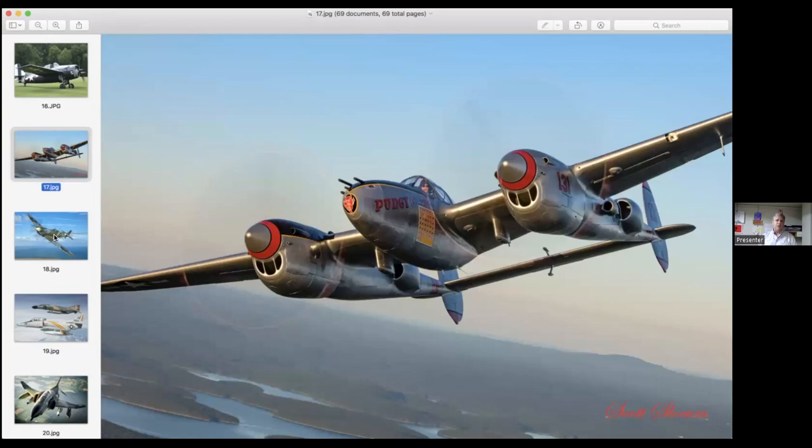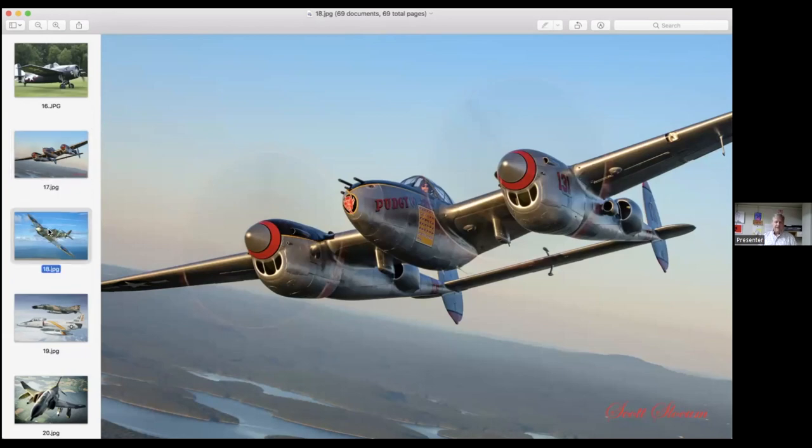One of my favorite planes in our collection is the P-38 Lightning — the Lightning is actually at Worcester Airport right now. This is a very rare Spitfire flown by two aces during World War Two and has an incredible history behind this specific aircraft, and another one of my favorites.